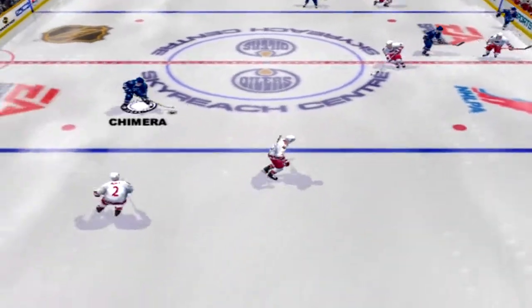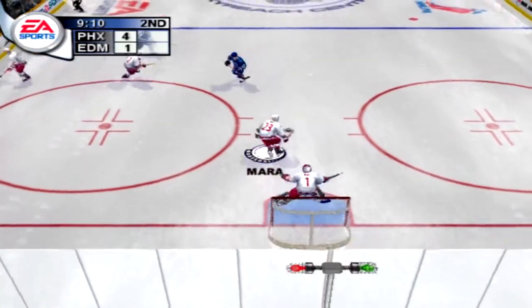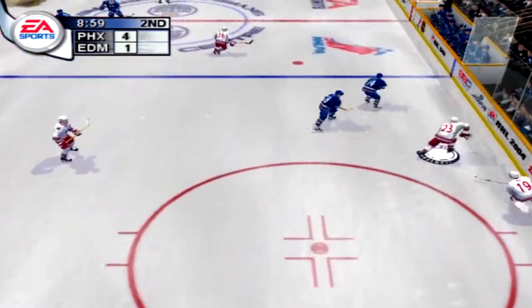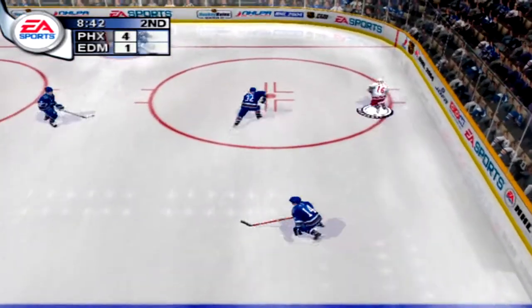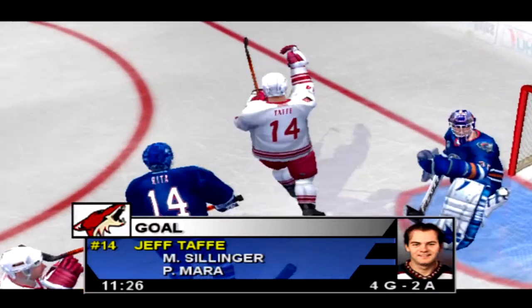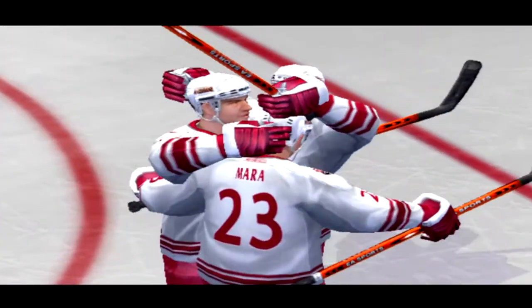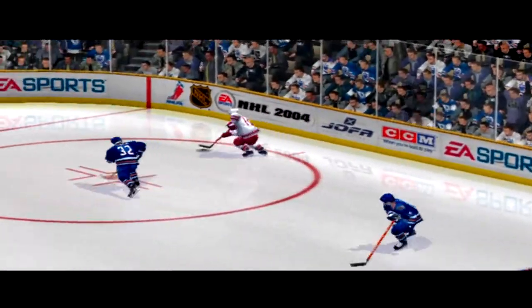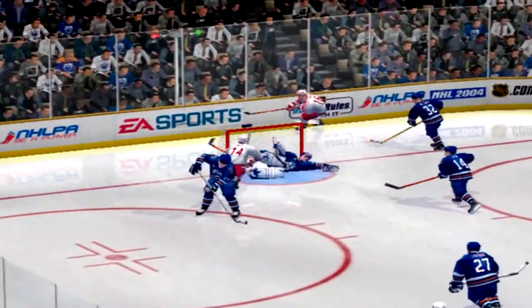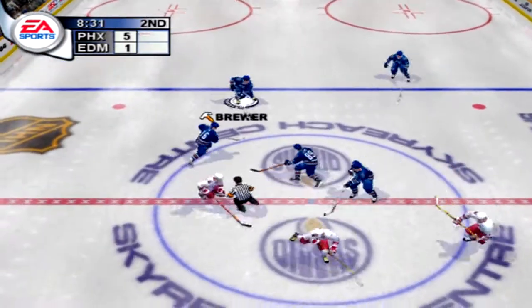Rita. Chimera now has it — rips the shot. Phoenix takes it. Sillinger. In the corner — Tate fires it. He scores! Great goal on the backhand. That's not easy. Many say the backhand is the toughest save in hockey — the goalie has no clue where it's going, and many times neither does the shooter.